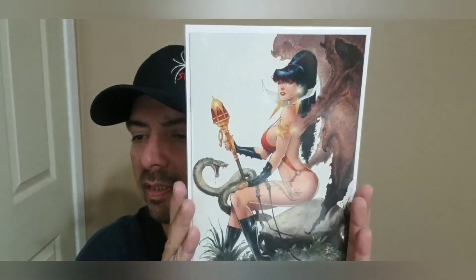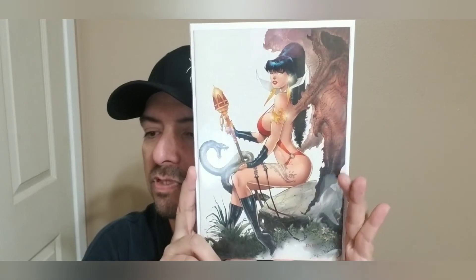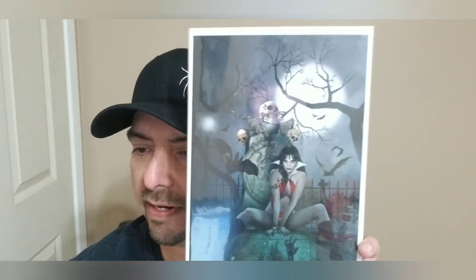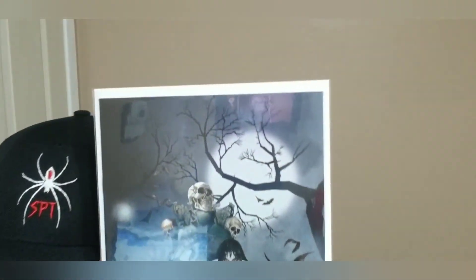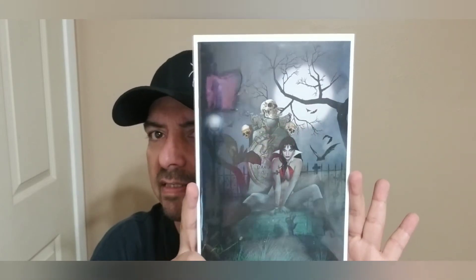Only a few more books and then we're done. Next we have another Vampirella — Vampirella number 22, the one-in-15 white FOC color virgin variant. And then Vampirella number 22 — the one-in-30 Gunduz virgin variant out in the graveyard.